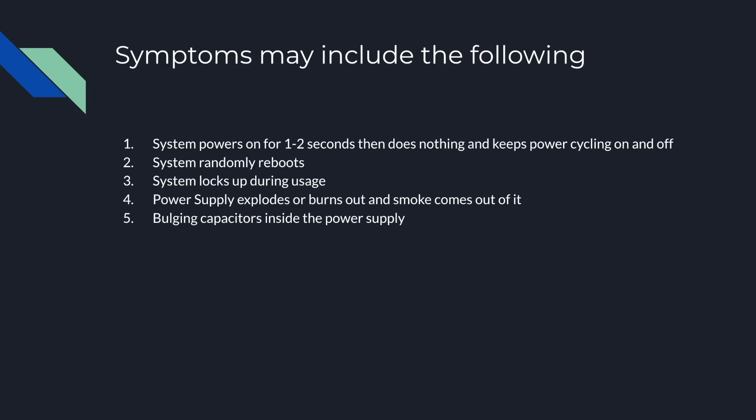Sometimes the symptoms you can have: the system power cycles from one to two seconds and it keeps power cycling on and off, it randomly reboots, the system locks up during usage so you just get a hard freeze. Maybe your power supply explodes and there's smoke coming out of it.